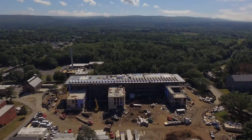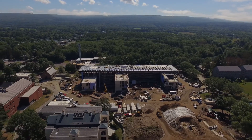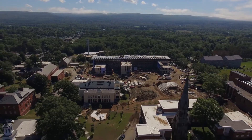It's beautiful. It's efficient. It works well. It's rational. It takes what was a kind of forgotten piece of the campus and turns it into something that's really central and fantastic.